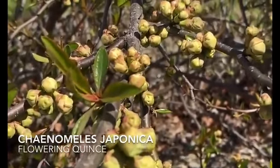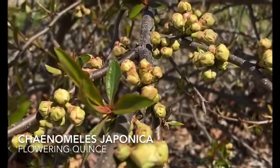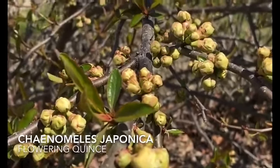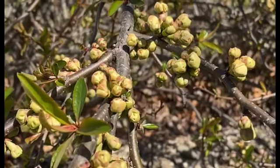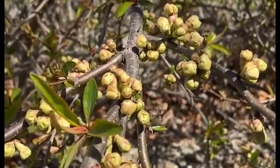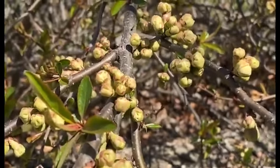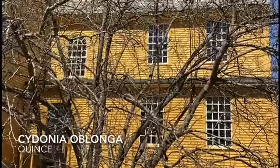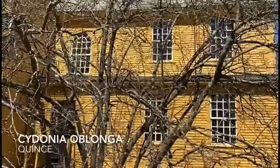Now here is quince. Quince has a variety of shapes and forms — sometimes shrub forms and sometimes tree forms. Let's go over and look at what we call European quince, which is really Asian quince. Many quinces were introduced to Europe, adopted those European names, and eventually introduced to colonial America.